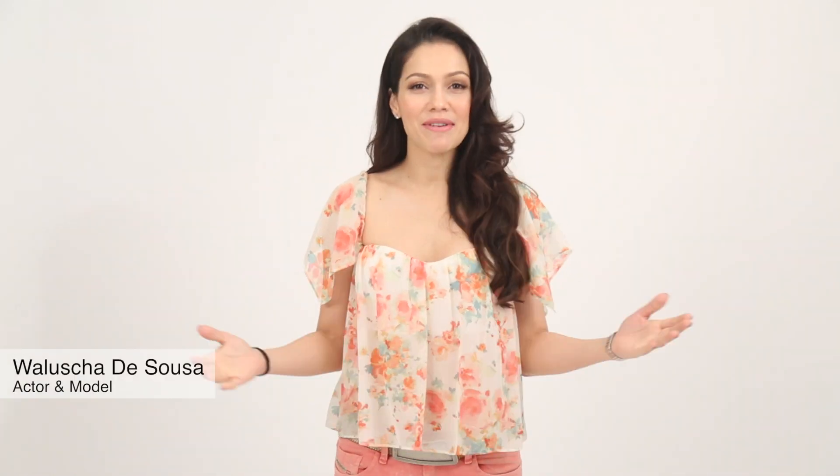Hi guys, this is Valusha D'Souza. I'm here at the Ms. Malini headquarters and I'm very excited because today we're going to talk about fashion and what one can wear at workspace and how you can actually make it look glamorous and feel like a million bucks even when you're at work. So let's get started.